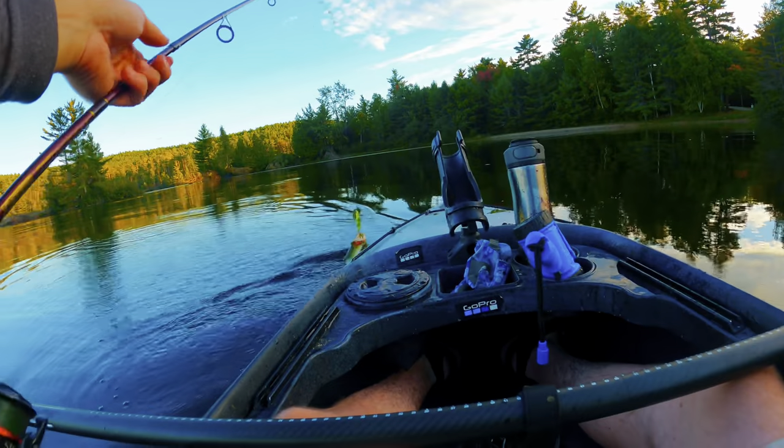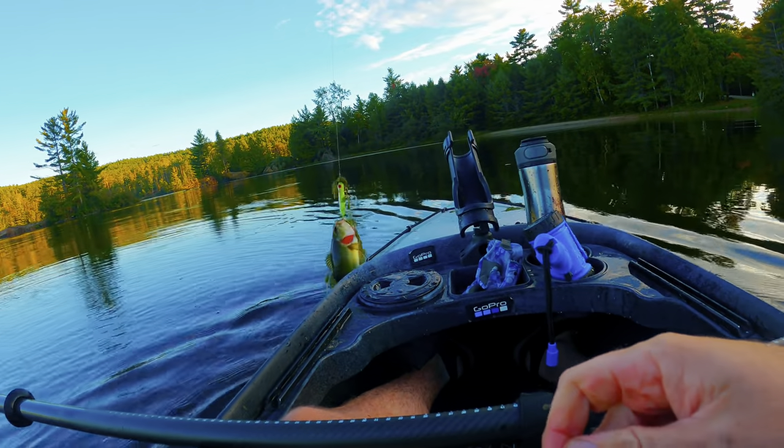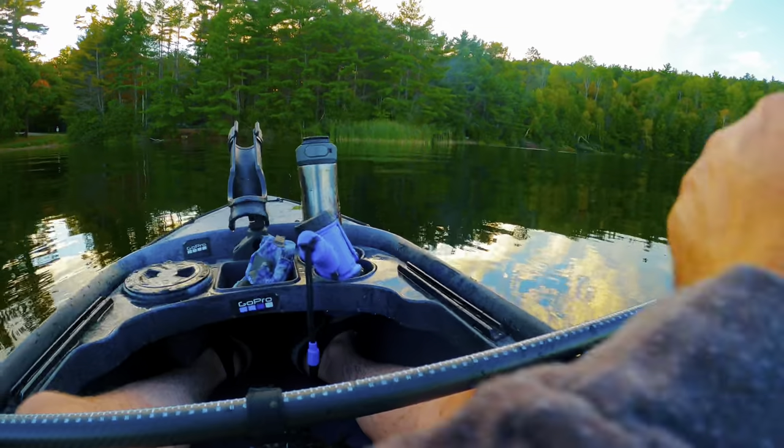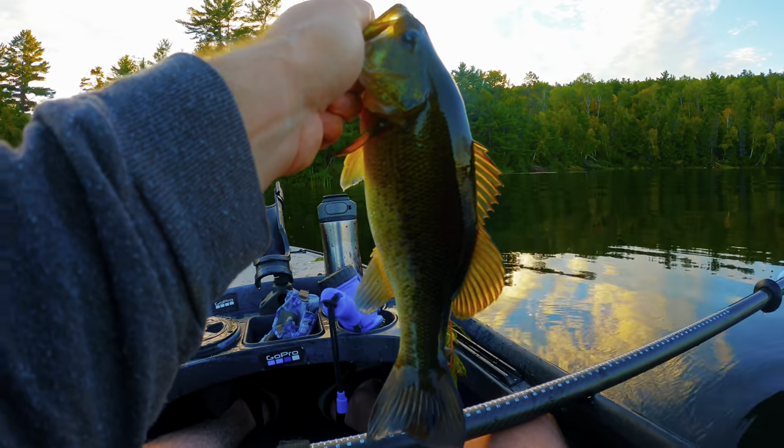Largemouth bass — not big but I'll take it. All right, we got a Long Schooner Lake largy!